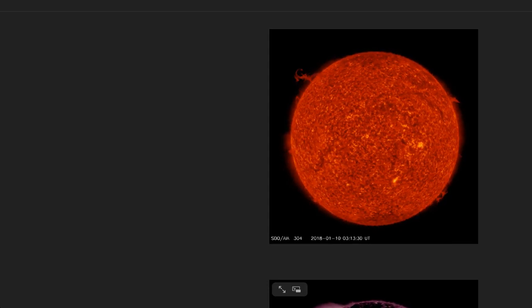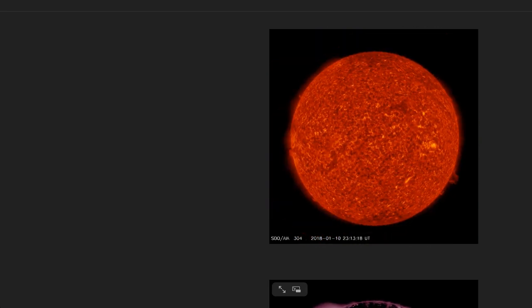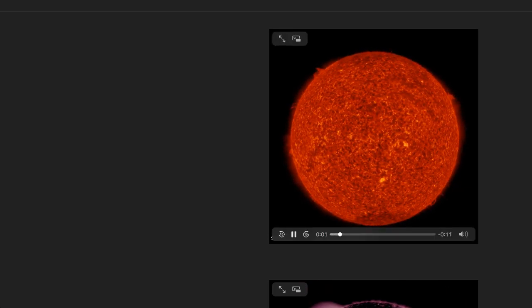Welcome back to the Grand Solar Minimum channel. Today's January 11th, 2018. We have lots to go through, so I'll get started with space weather. Take a look at this — some magnetic plasma loops forming. Look at the strength. I caught this earlier today. It's a remarkable capture. Lots of activity — just wanted to share that with everyone. It's been a very active day.